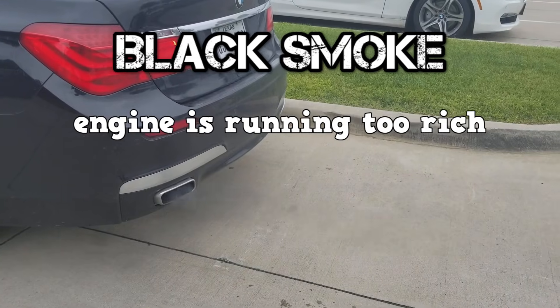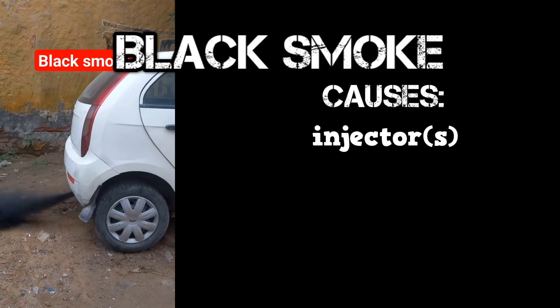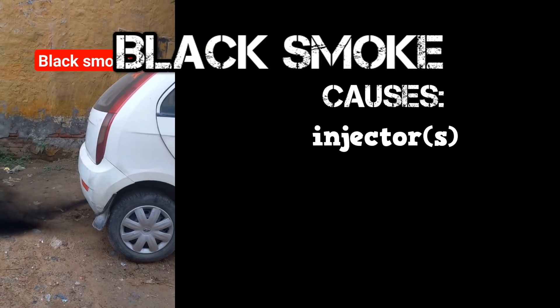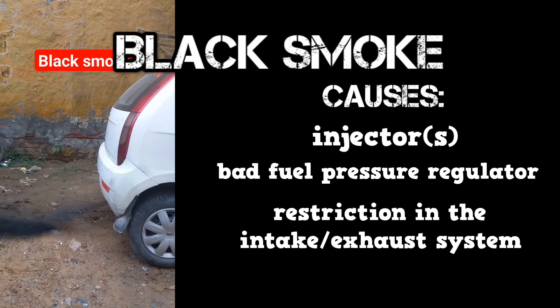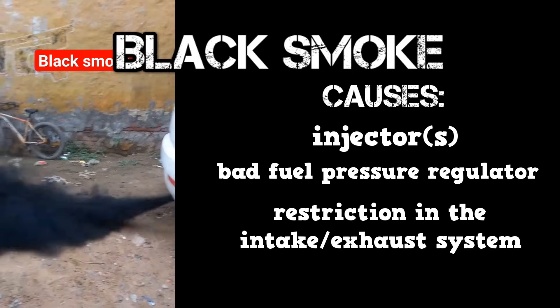Black smoke indicates that the engine is running too rich. Causes can be an injector that is mechanically stuck open, a bad fuel pressure regulator, or a restriction in the intake or exhaust systems.